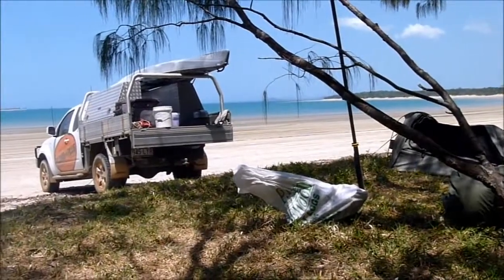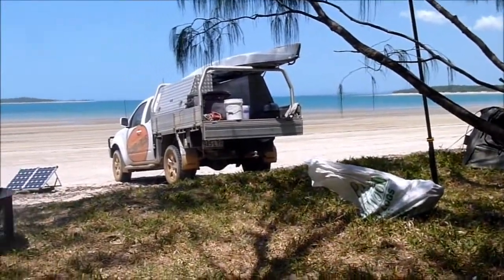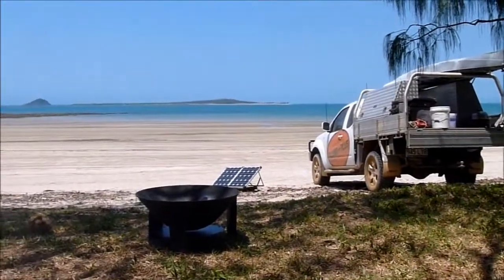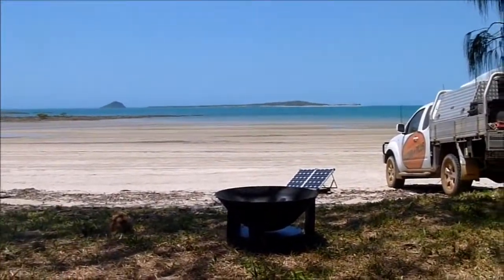Here we are at Cape Palmerston, second night, just on the main beach. It's Temple Island. The boys are out there in the rocks.